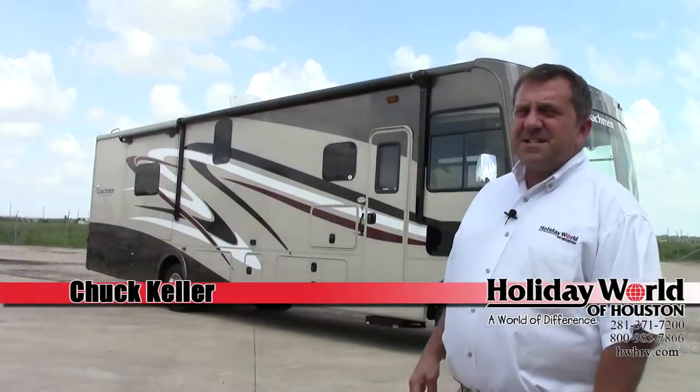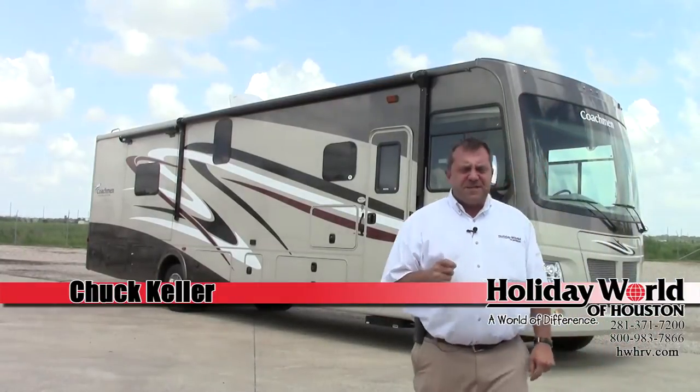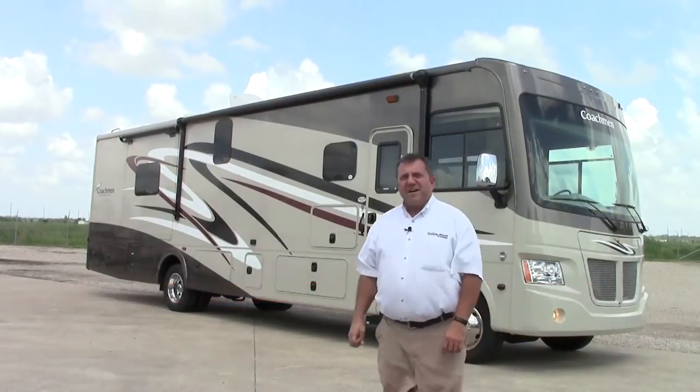Hey guys, Chuck over at Holiday World here in Katy. Today I'm going to be talking about a 2015 Coachman Mirada 35 LS.